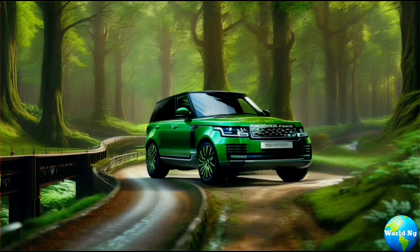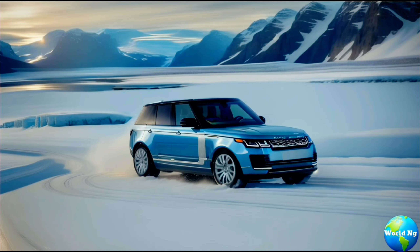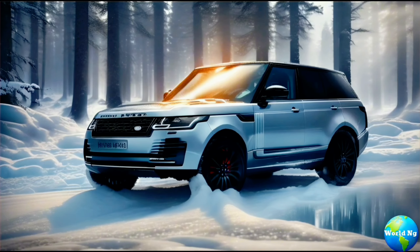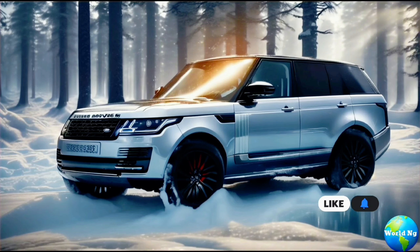In conclusion, the Range Rover Hybrid is not just a vehicle — it's a statement. A statement of luxury, performance, and sustainability. If you're looking for a driving experience that redefines excellence, look no further than the Range Rover Hybrid.